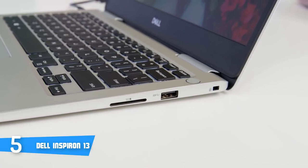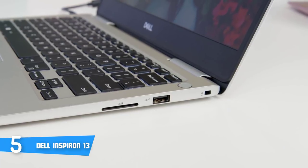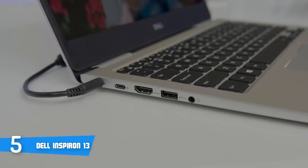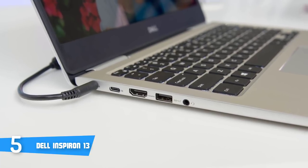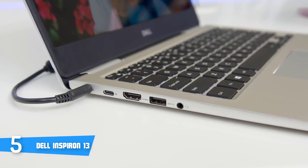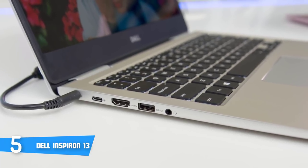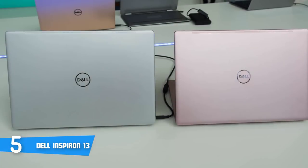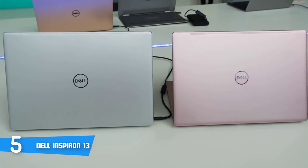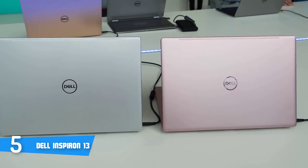On the right side of the laptop are an SD card slot, a USB 2.0 port and a Noble lock, while on the left side of the chassis you'll find a USB-C 3.0 port, an HDMI port, a USB 3.0 port and a headphone jack. The keyboard is also fine and serviceable, allowing us to easily type at our normal rate, and it's also backlit.